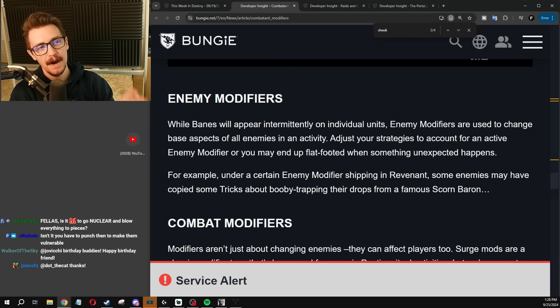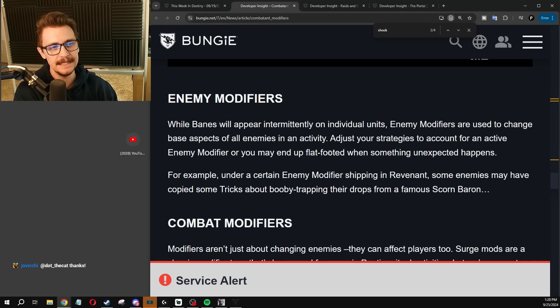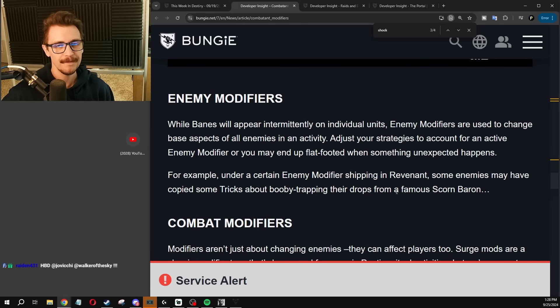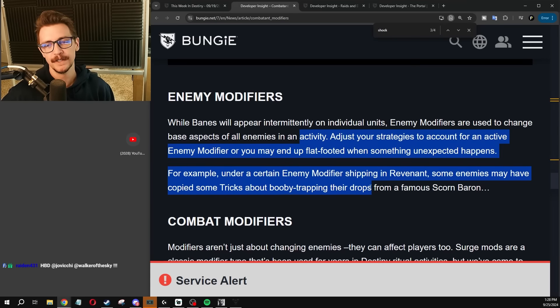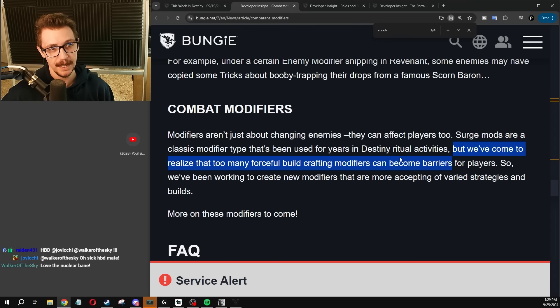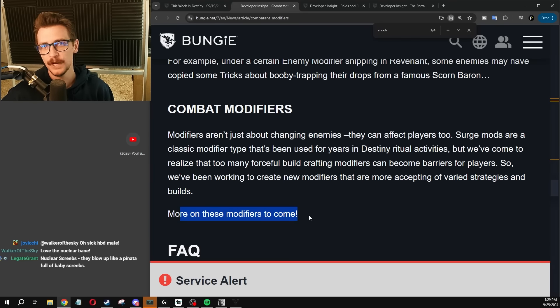So that covers Banes. Then we have Modifiers, where Modifiers will change the base behavior of all enemies in an activity. We don't have any video clips from Bungie on that, but they mentioned they're going to be doing a throwback to some Scorn Baron trickery. Combat Modifiers are about creating new modifiers — more info to come. They don't have full details on that now.